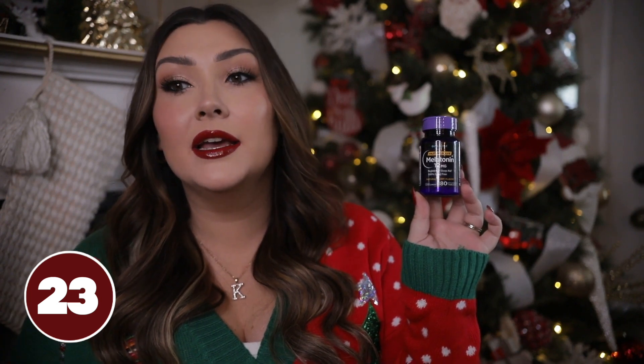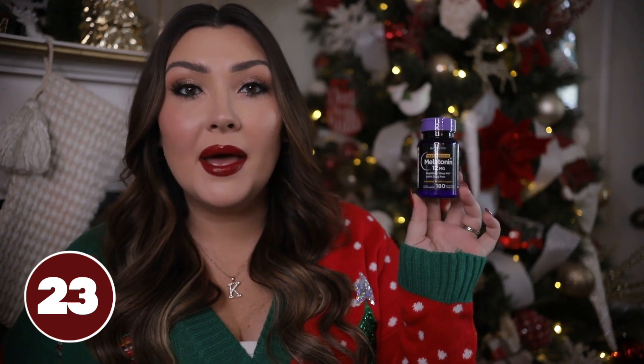This is random, but I'm going to suggest putting melatonin in a stocking. Honestly, everyone can benefit from using melatonin from time to time. Having this on hand is a lifesaver — within 10 minutes I'm relaxing and able to fall asleep. It is an all-natural sleep aid, so it's great for anyone. Some people take it every day; I just take it when I'm struggling to fall asleep.